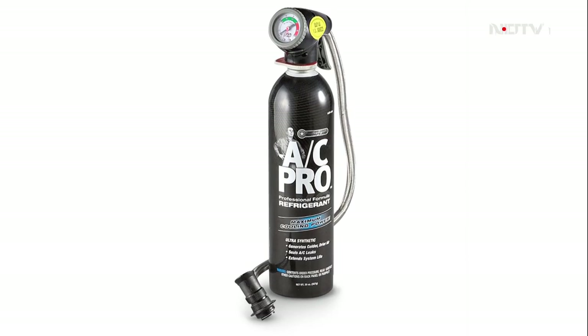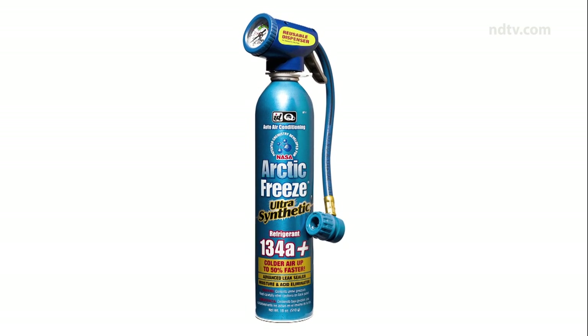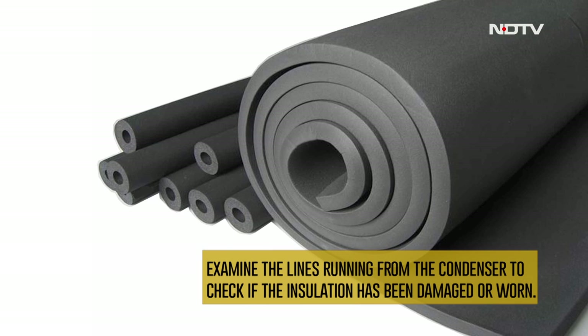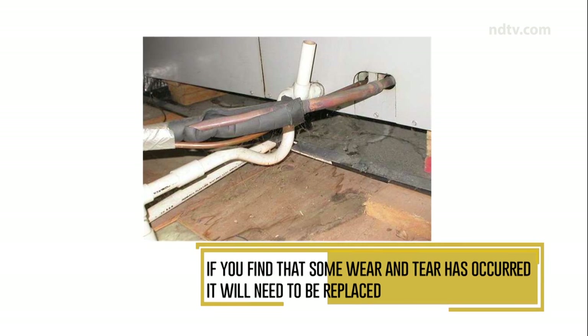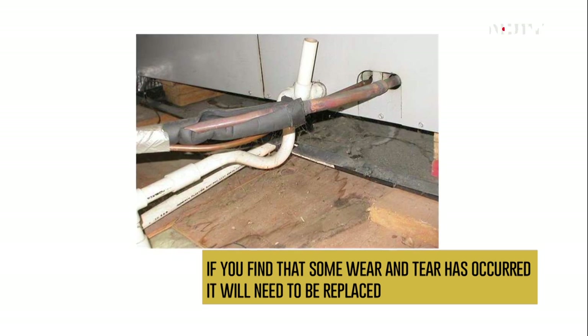If your air conditioning system doesn't have the appropriate levels of refrigerant, little or no cooling will take place. If your coolant lines need replacing, examine the lines running from the condenser to check if the insulation has been damaged or worn. If wear and tear has occurred, your system won't be as efficient at cooling and will need to be replaced.